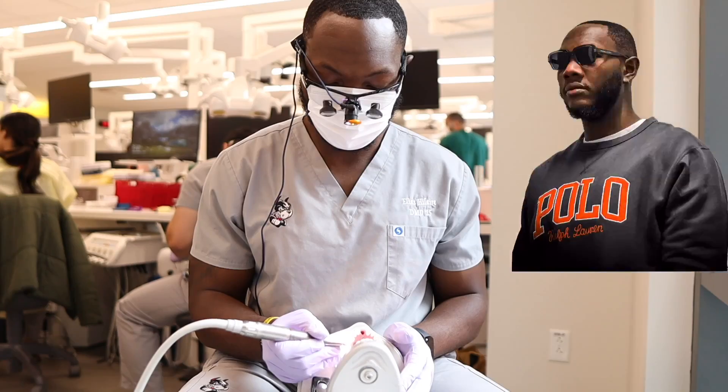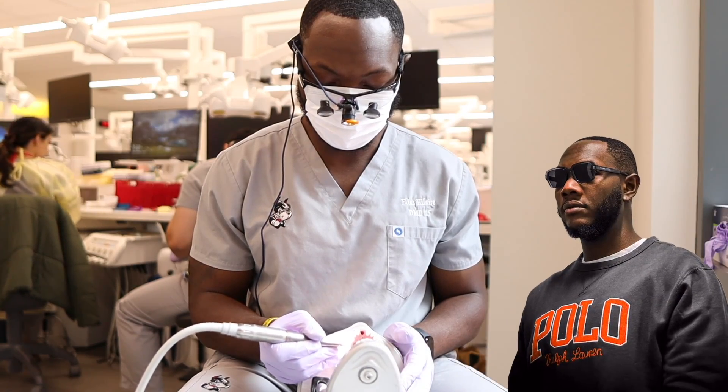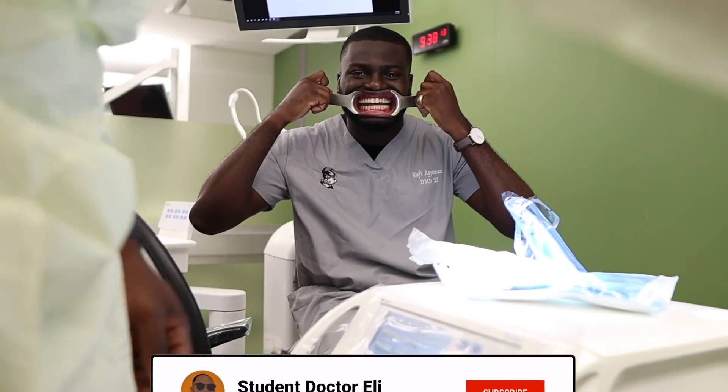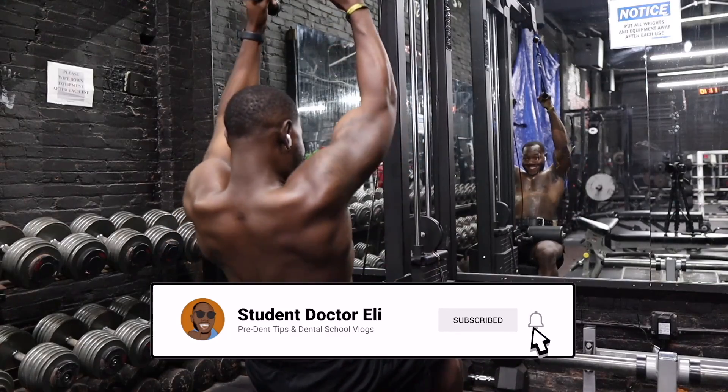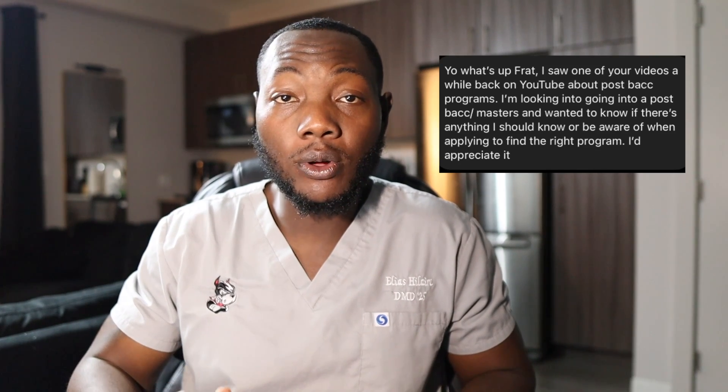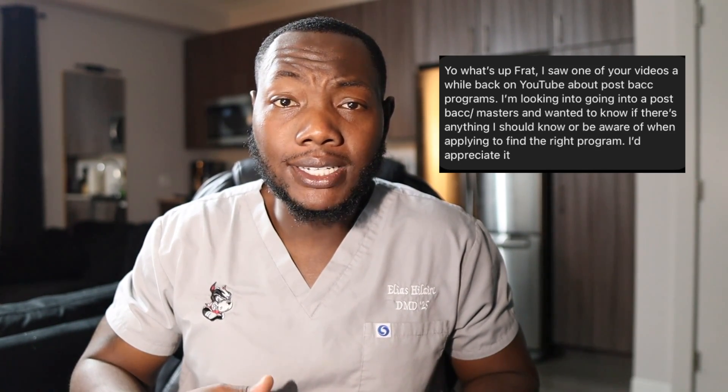What's going on everybody? My name is Eli and welcome or welcome back to my YouTube channel. I got a pretty good question in my DMs the other day. Somebody asked me what did I look for in a post-bacc program. They were thinking about applying to post-bacc programs and they just didn't really know what criteria goes into finding a post-bacc program, and although I answered that question on the spot, I figured it was a pretty good question to make a video about.